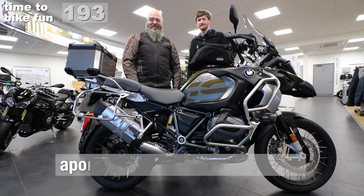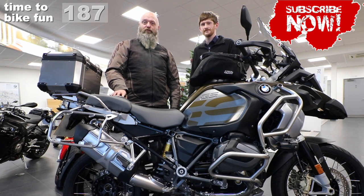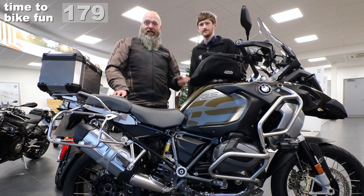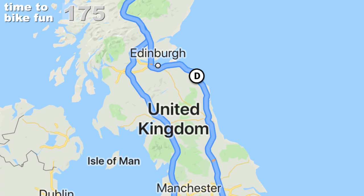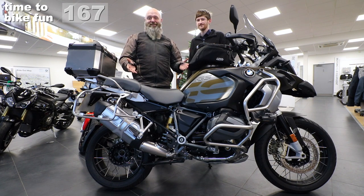Well folks, this is the big surprise. What we're doing is testing the new GS Adventure — the new 1250. I'm going to do the UK Iron Butt Four Corners run, starting here at Coopers, Tunbridge Wells. I'll go to Land's End, then to St David's in Wales, then up to John O'Groats, then down to Ness Point and back. I've got 48 hours to do it — about 2,000 to 2,200 miles. What better way to test the new adventure?